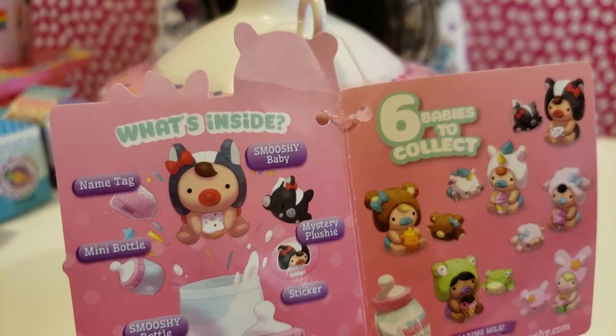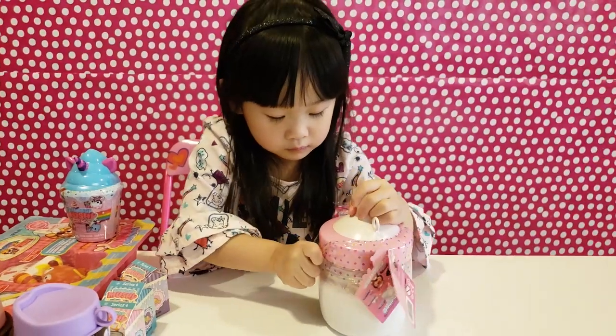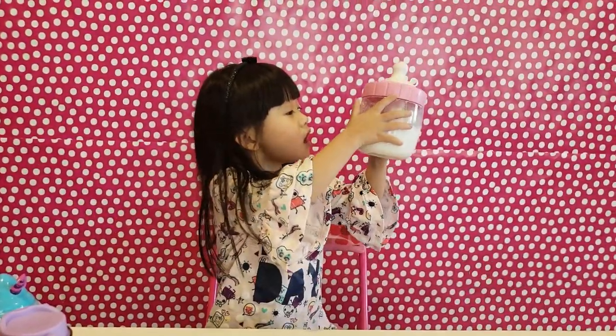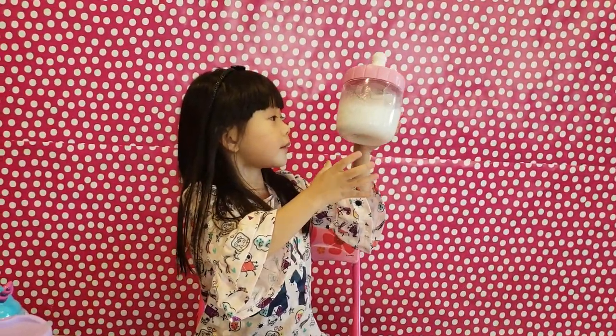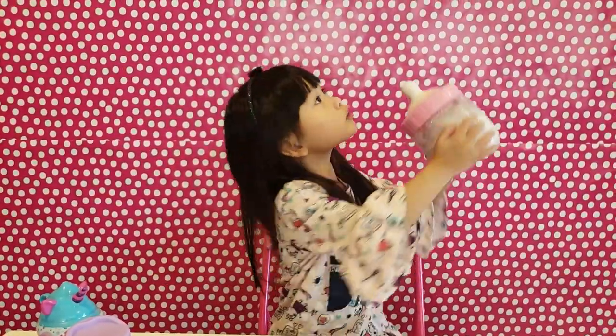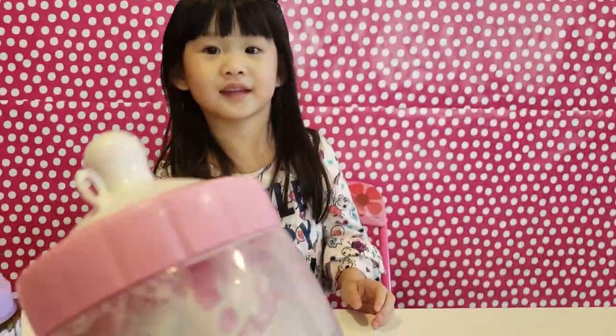Have this baby for you to collect! Look, the bottle got the milk inside! I'm still hungry, I need to drink the milk! So cute! This bottle is so awesome! You can shake it and hear it!